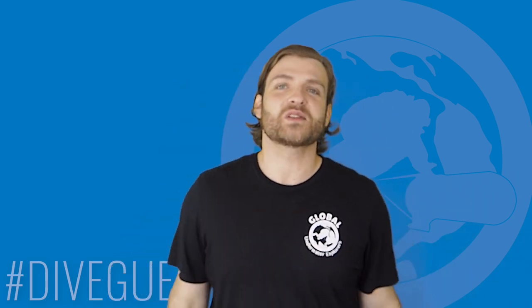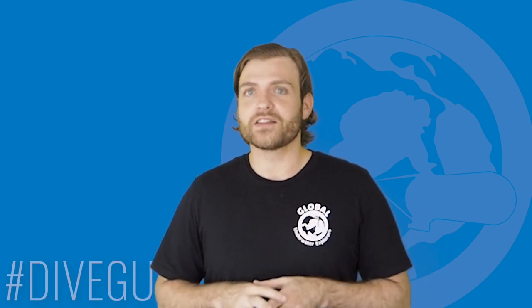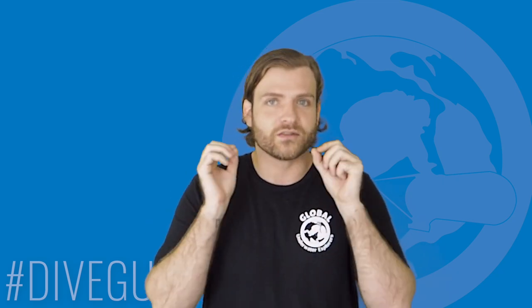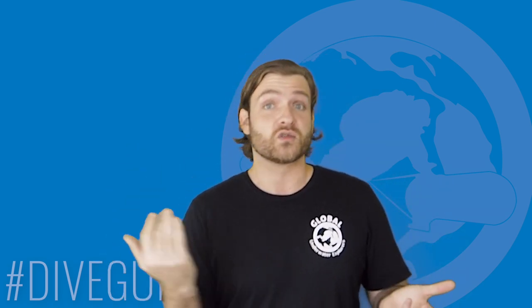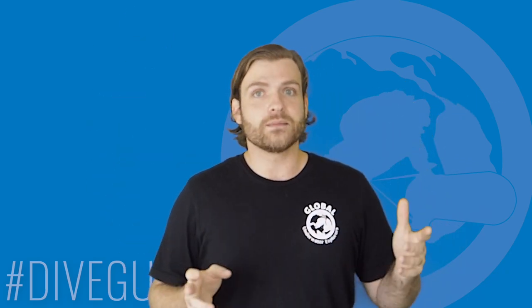Dorota recently did a video about soft fins versus rigid fins — link above. If you're heading to Egypt and thinking of diving the Ulysses, I really suggest you check that out to see what fins might be the right choice specifically for that dive. Worst case scenario, you can always just do it as a drift dive: drop in at one point, drift, and get picked up at another. The wreck is awesome, and the coral life there — wow.